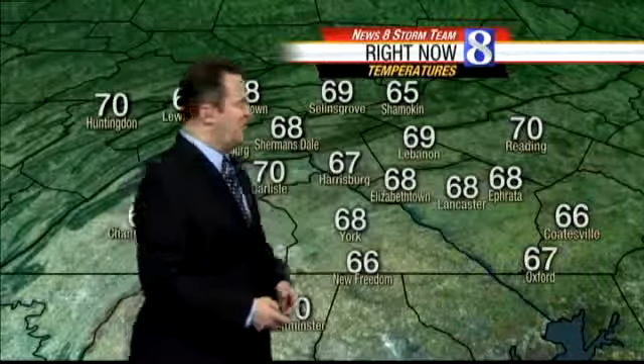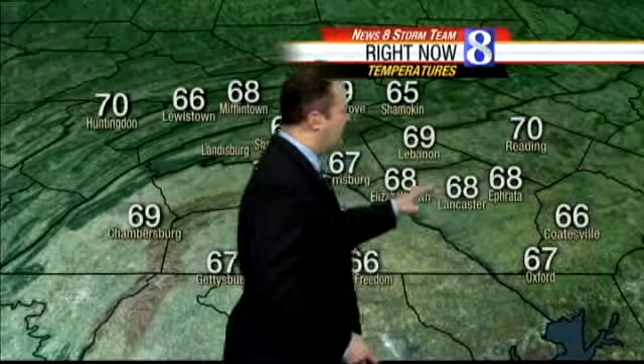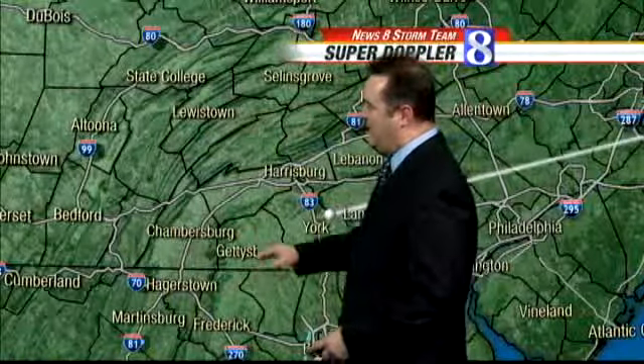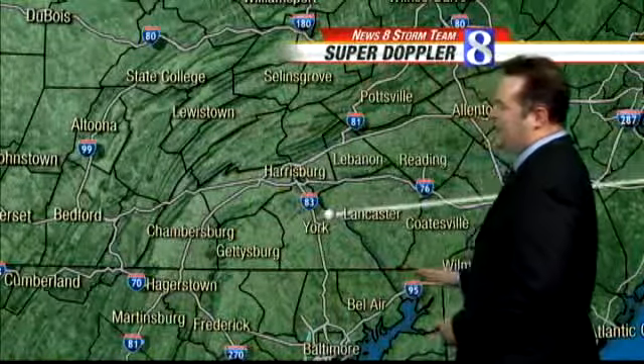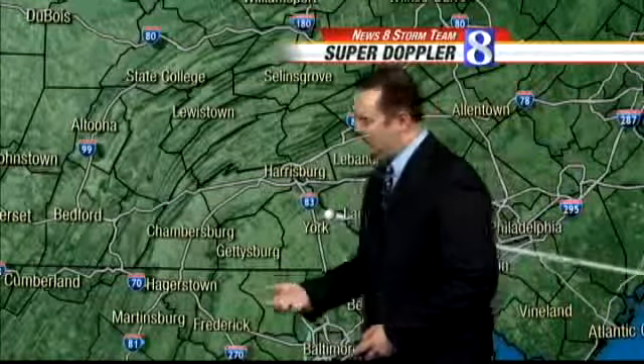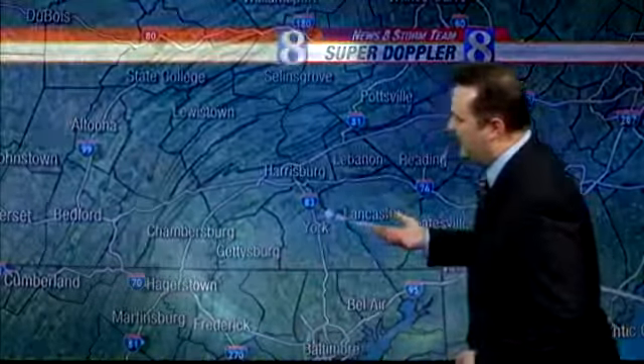68 degrees in New York, Lancaster also at 68 degrees, Oxford coming in at 67, and 69 in Lebanon. So pretty decent temperatures for this time of year, this time of day. Even though a lot of us have gone overcast already, we're not picking up any rain yet on Super Doppler 8. But a good 10 to 12 hours from now, we'll start to see some bands of rain coming up from the south.